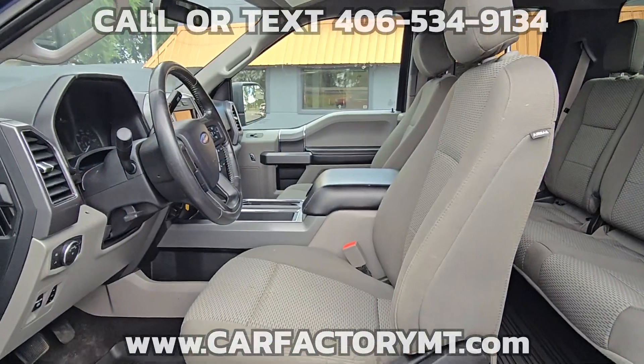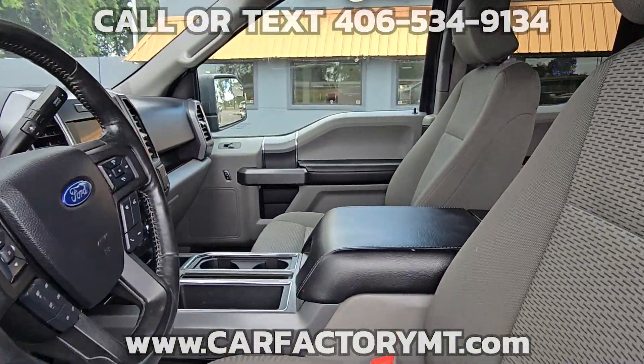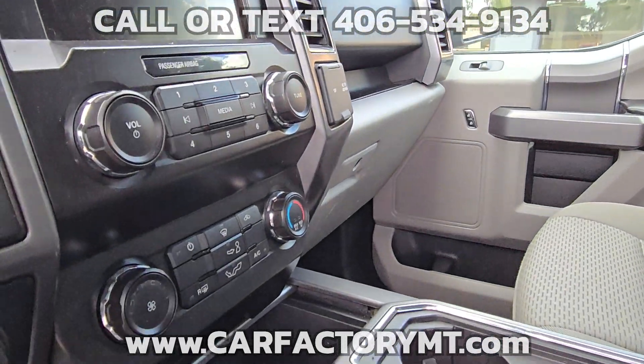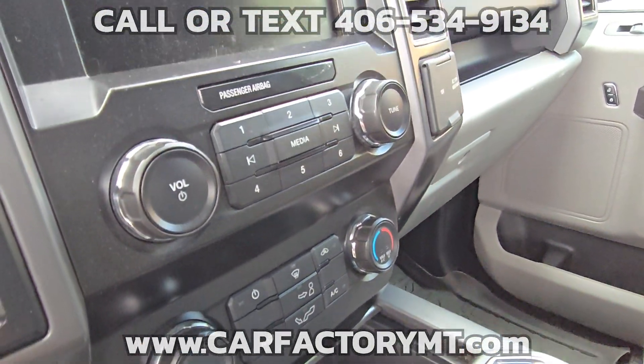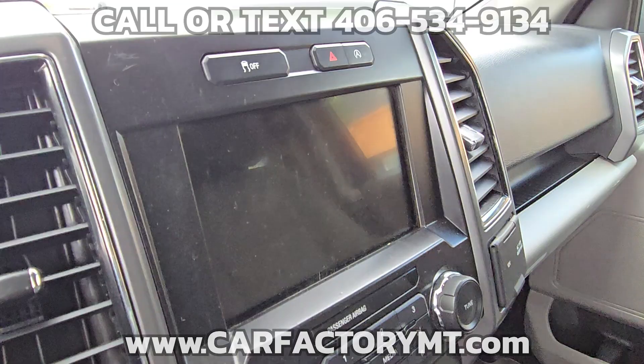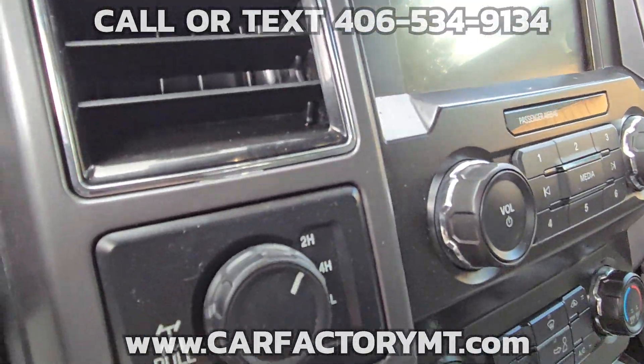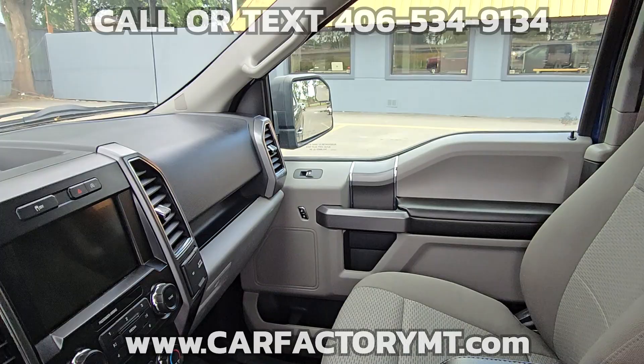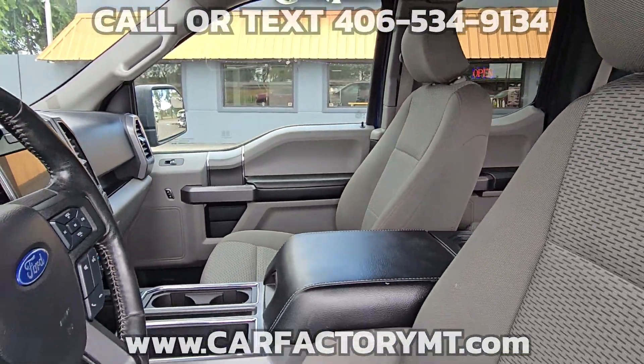This Ford is a one-owner truck. It runs and drives great. There are no accidents reported on the vehicle history report. The tires are in good condition. It has its share of chips in the paint and some minor scratches, but it's been priced accordingly.